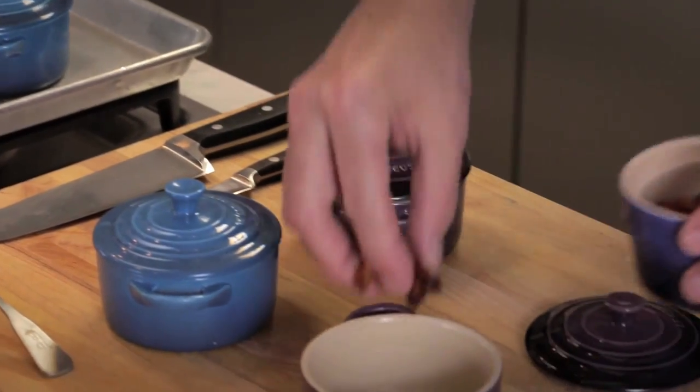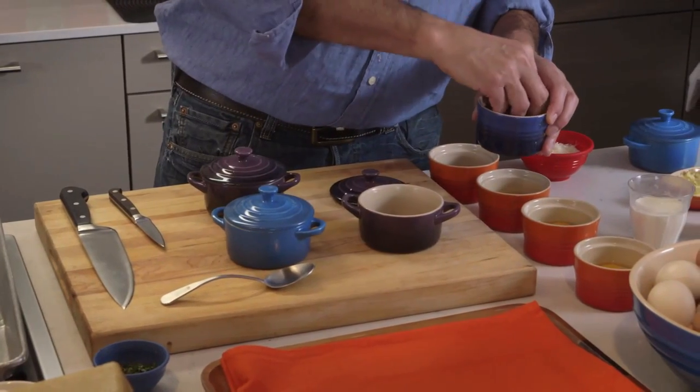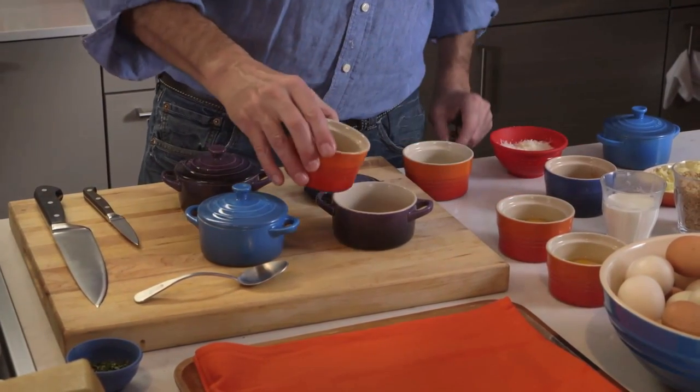People love bacon. I love bacon. Bacon makes life easier, better, more joyous, more flavorful. So add some bacon — bacon and eggs.